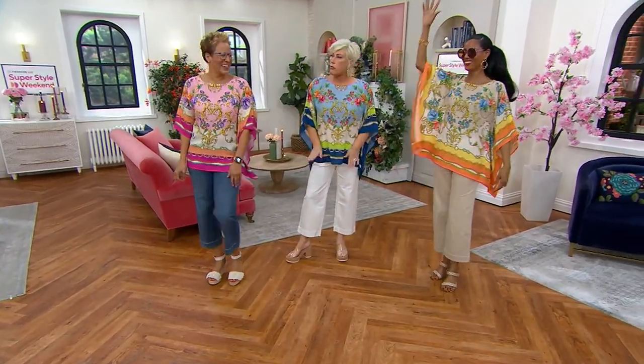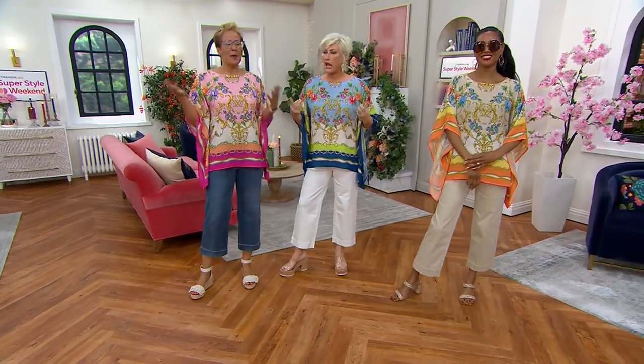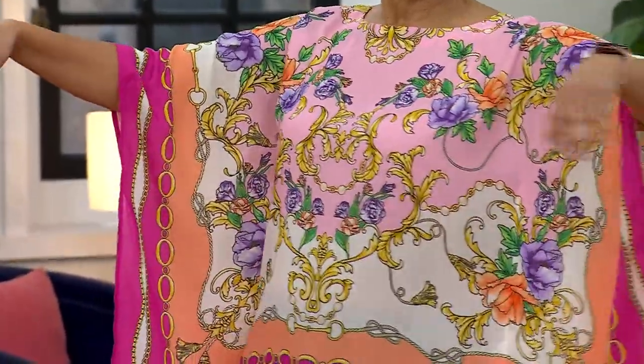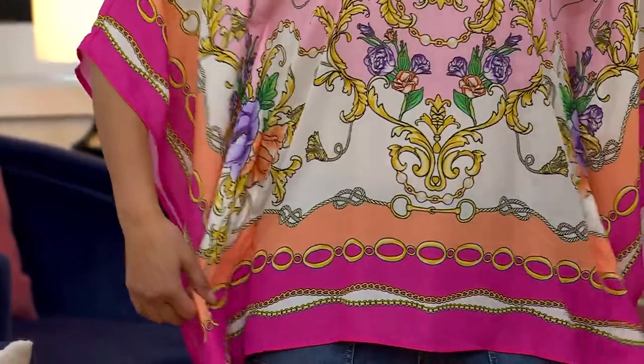And with this wide leg triple lux — don't you think it just looks like... the balance is perfect. It's just expensive looking without the expensive price tag, thanks to QVC. And we're calling this a status print, for a good reason.